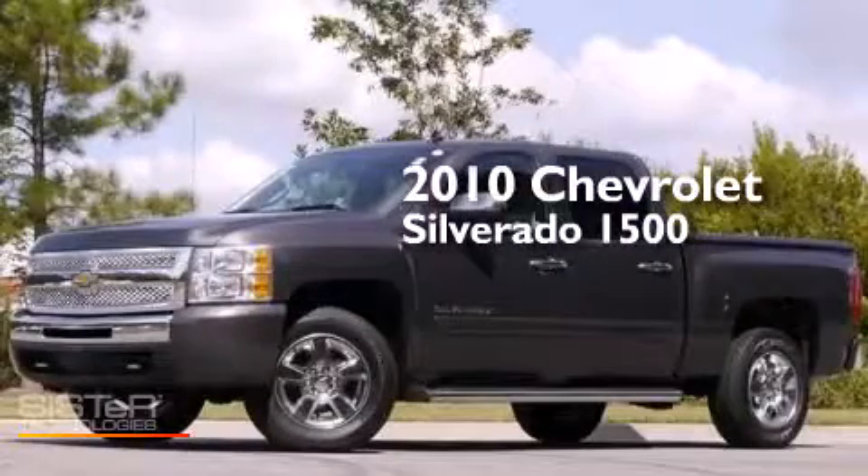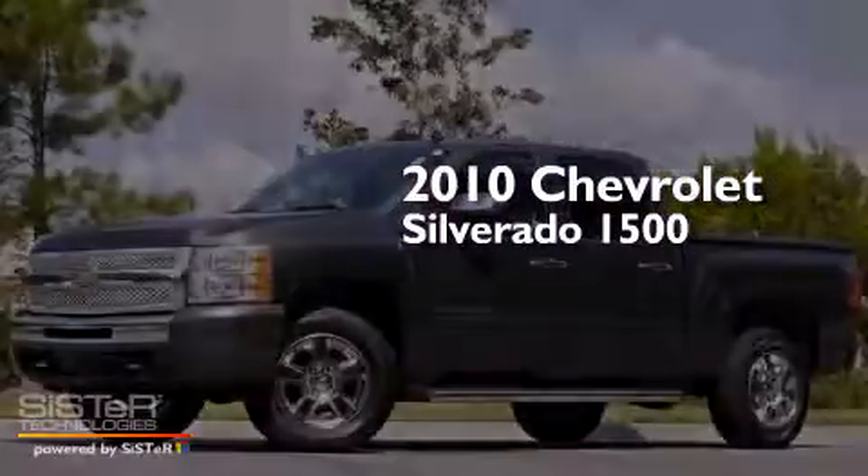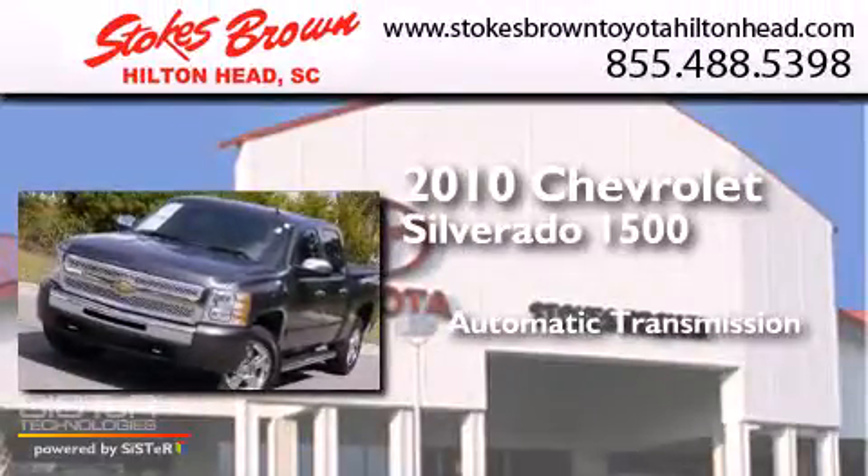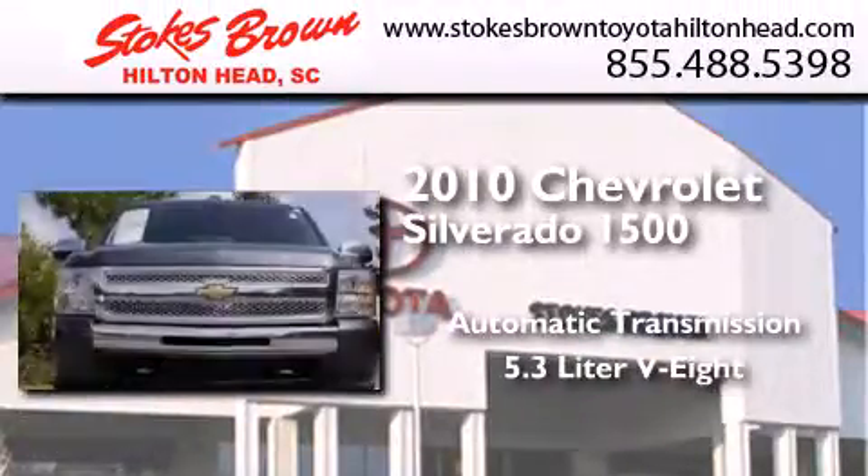This is a 2010 Chevrolet Silverado 1500. This truck has an automatic transmission and a 5.3 liter V8.